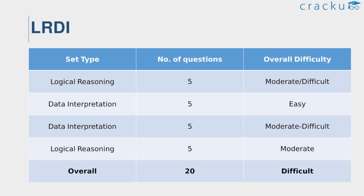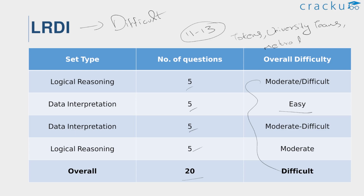For LRDA, the difficulty level of slot 1 is considered difficult. There were a total of 20 questions in 4 sets with 5 questions each. A decent attempt would be 11 to 13 questions in this section. Choosing the right set to solve was imperative here, as getting stuck on the wrong set could turn out to be costly with no opportunity for a comeback given the available time. One of the LRDA sets was a must-do, while the other sets were data-intensive and quite challenging. The topics given in the LRDA section were tokens, university teams, metro lines, and friends get together.